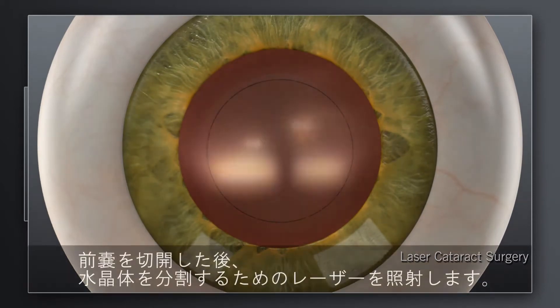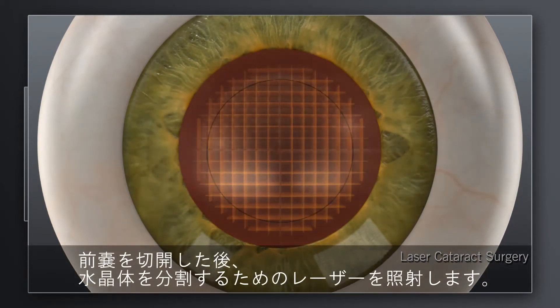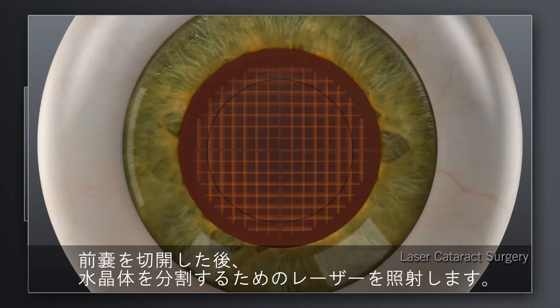With the Catalyst System, your surgeon can also soften the hard cataract and segment it into manageable pieces. Shown here is a Catalyst laser grid pattern softening the cataract. Your surgeon may also recommend using the Catalyst System to create additional laser-precise incisions in the cornea.